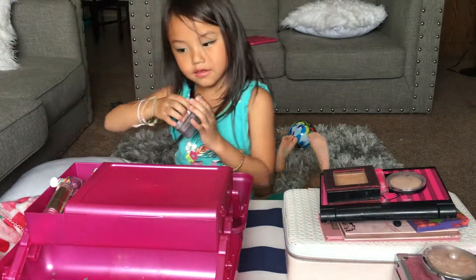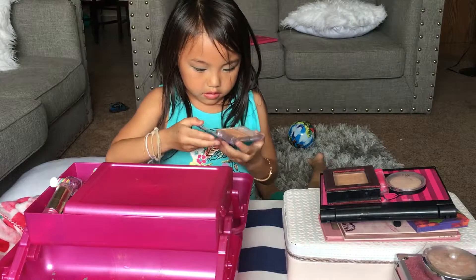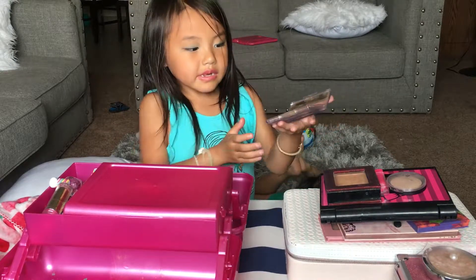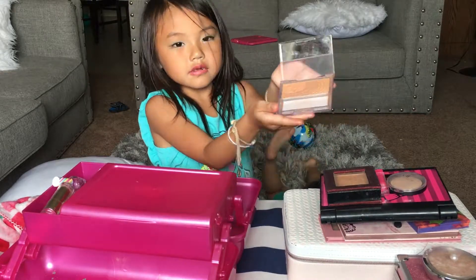Okay, the last one. If you can see, this is a highlighter — I mean, a bronzer. And this is my sister's also, but it comes with a mirror. Here's what it looks like.